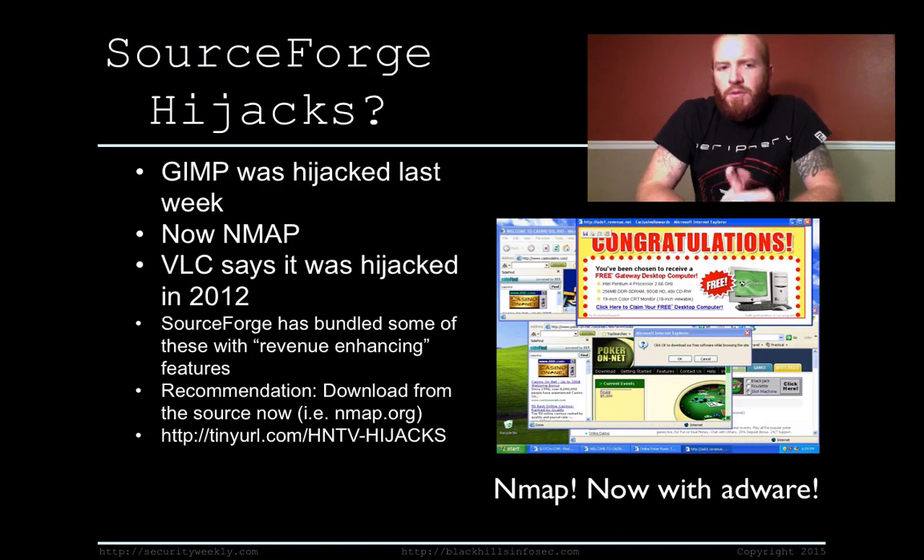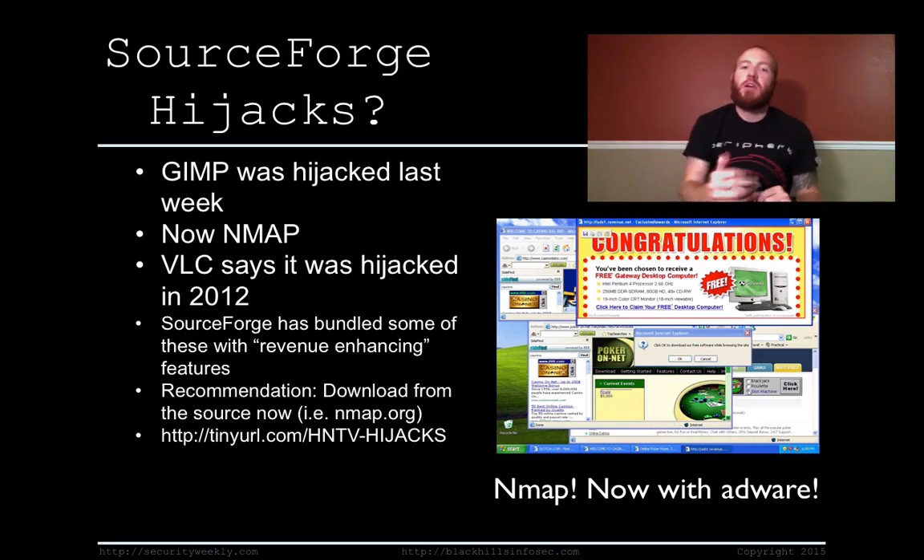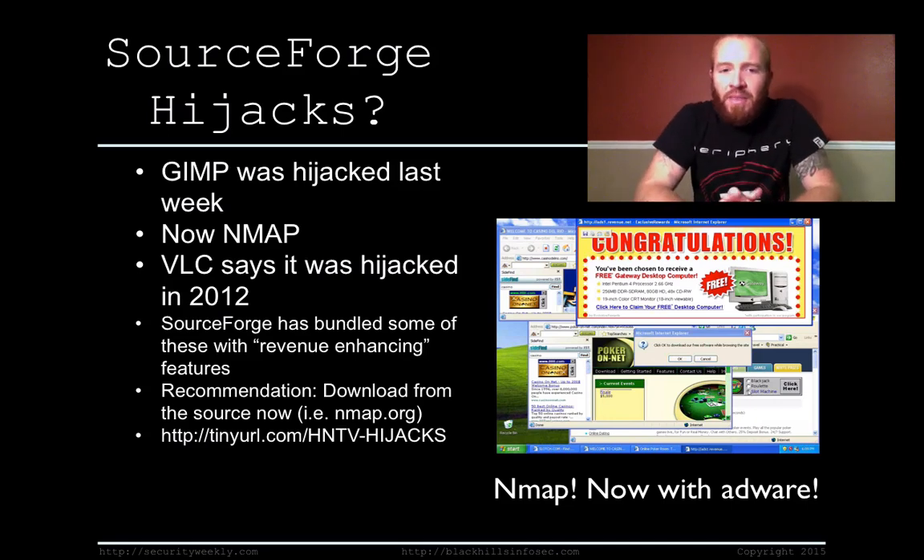This is an interesting story. SourceForge, if you're not familiar with the website, is a site where multiple vendors can host their software for download for easy access. GIMP came forward last week stating that SourceForge itself hijacked the actual project account from GIMP and repackaged it with revenue-enhancing features — which basically just means adware — and started redistributing it through their website.